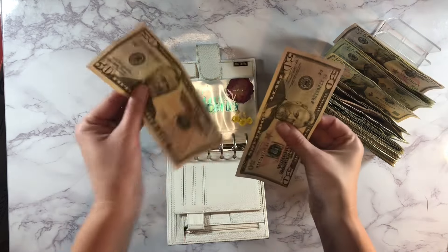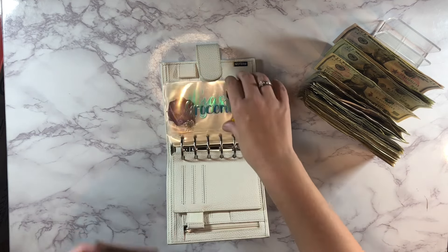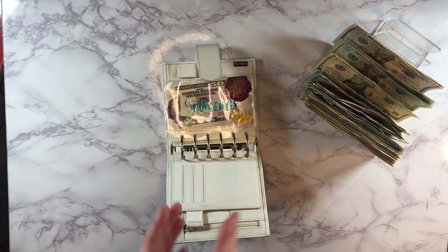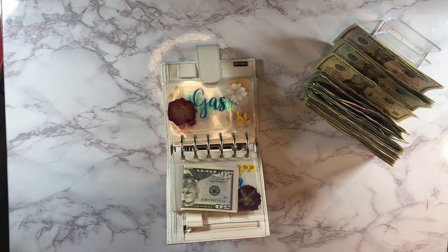Groceries gets $100 each week, so we've got $50 and $100 going in there. I do have a spending envelope here just in case I go over in that category. If you're thinking that's a low budget, that is why — I buy a lot of our meat in bulk so I don't buy it week to week. I haven't been able to do that the last couple months but starting next month I'll be able to do that again.